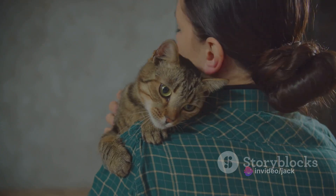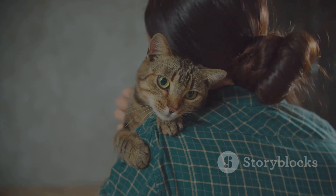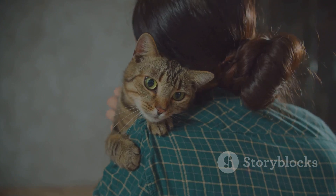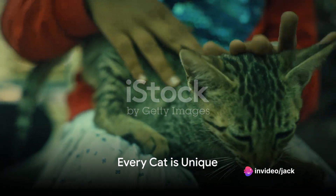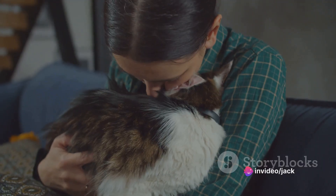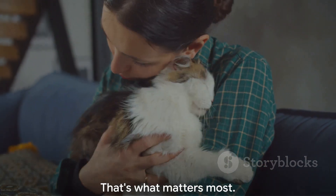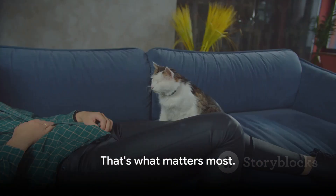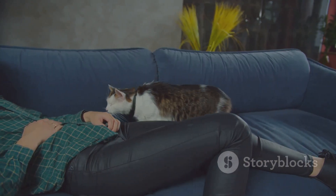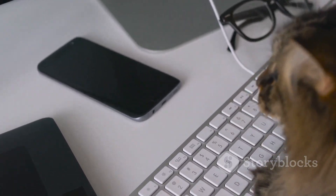Understanding these subtle cues can help strengthen the bond between you and your feline companion, making your shared lives more harmonious and joyful. And remember, every cat is unique — they may not all apologize in the same way, but one thing is certain: they have their own special way of showing they care. In the end, that's what matters most. So keep your eyes peeled and your heart open. Your cat might be trying to say, I'm sorry, in their own unique and adorable way.